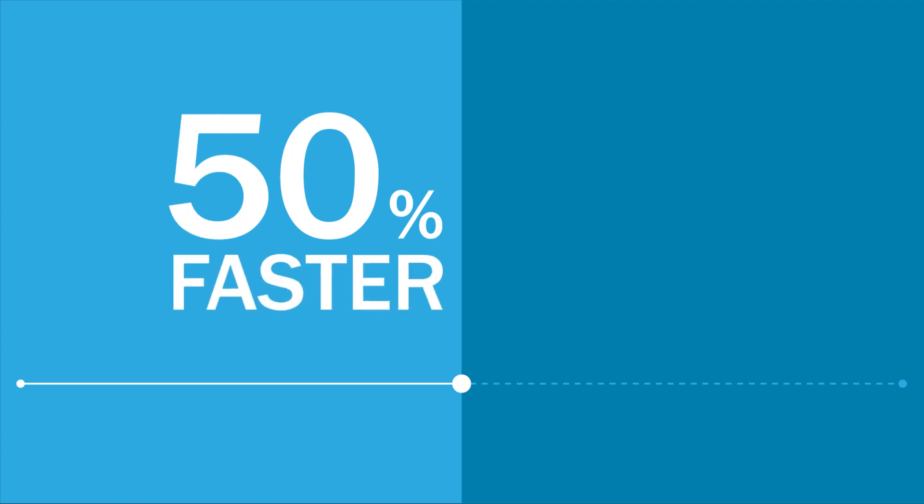By following the steps laid out in the playbook, you will be able to complete hiring events 50% faster than before.